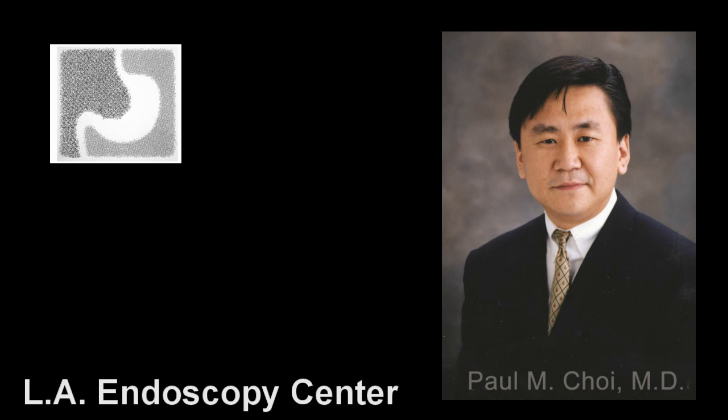Hi, my name is Dr. Paul Choi. I am the director of Los Angeles Endoscopy Center. I am also a fellow member of the American Gastroenterological Association. In this presentation, I'll be discussing cirrhosis of the liver.